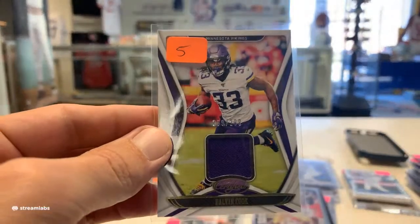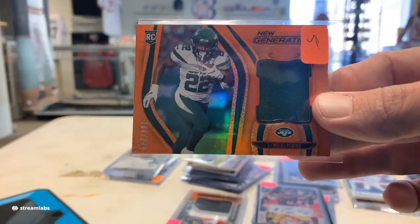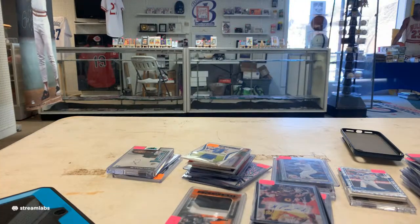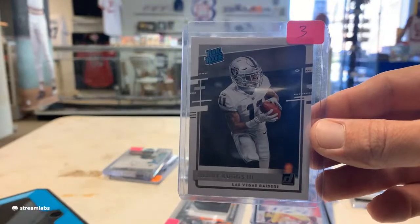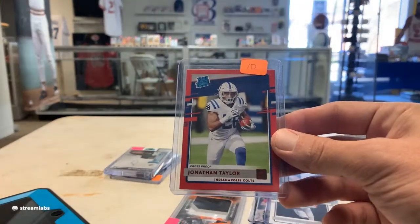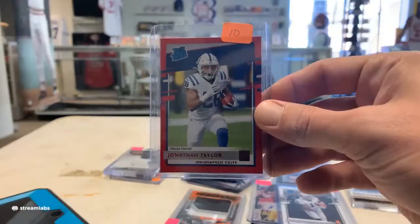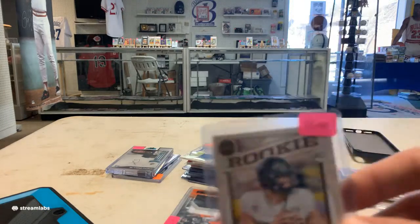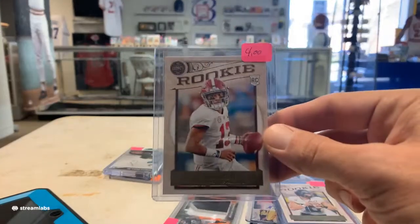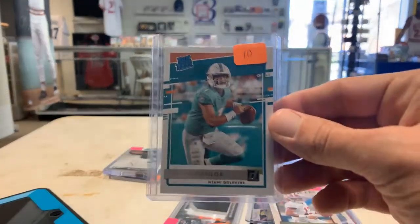There's more patches here — Dalvin Cook. And there's another print. There's some rookies here. If I hold the card too close, that does darken it a little bit — I've got to hold it out and let it catch a little light. Jonathan Taylor pressed proof — that's nice. Nice Taylor there. And man of the hour — everybody likes Herbert now. Legacy edition. Nice rated rookie there.